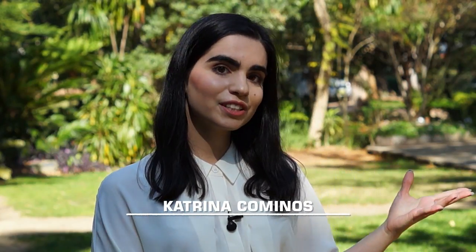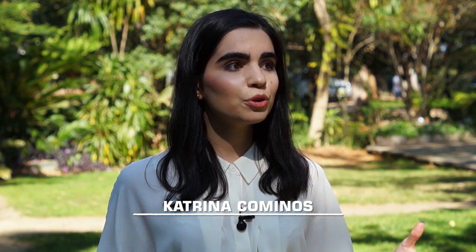Hi there and welcome to another episode of Community Designs. My name is Katrina Komenos and today we're about 40 minutes outside of the Sydney CBD in the Sutherland Shire Council at a beautiful place called the Hazlehurst Regional Gallery and Arts Centre. Today we're going to be talking to some experts about the history of this place, some wonderful exhibitions, and some great activities happening down here. So come along with me, let's go check it out.